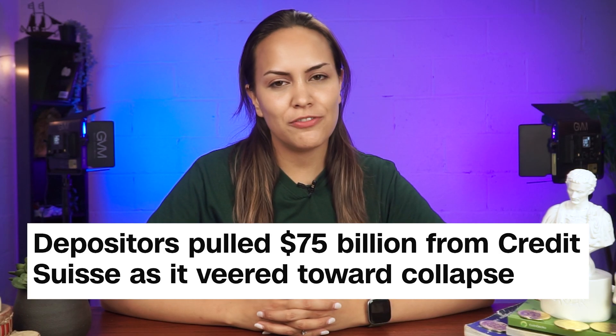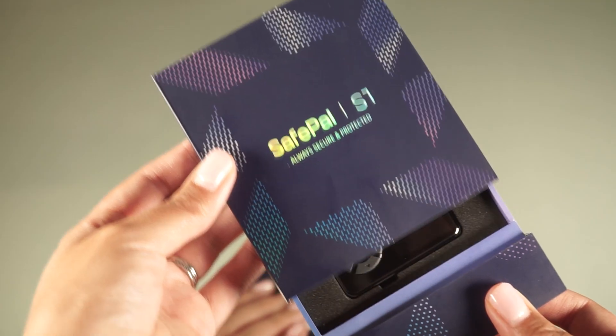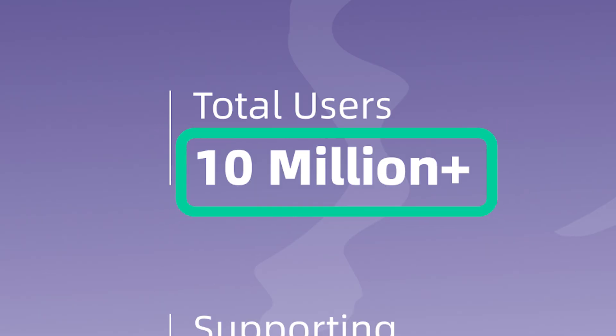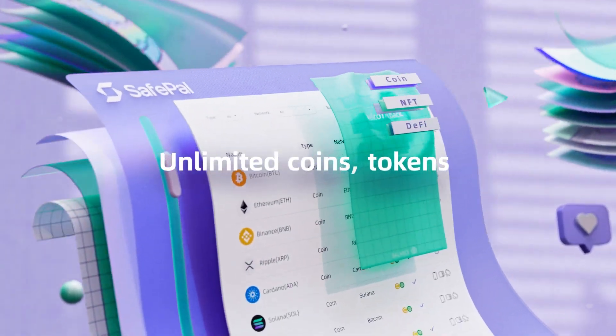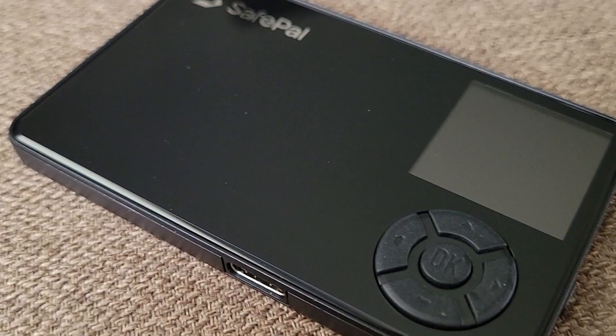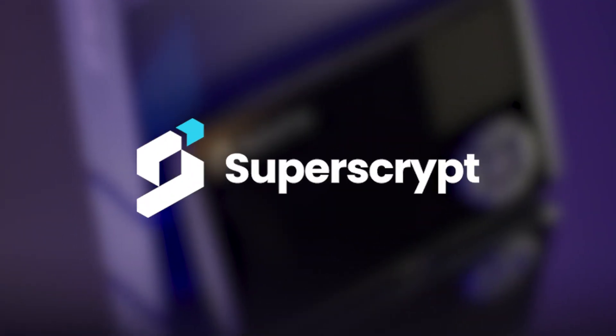With all the banking fiascos happening, there's never been a better time to self-custody your crypto. SafePal is a comprehensive crypto non-custodial wallet suite supporting over 10 million users, 100-plus blockchains, along with 200,000-plus tokens and NFTs. Established in 2018, they are backed by industry leaders such as Binance, Animoca Brands, and Superscript.